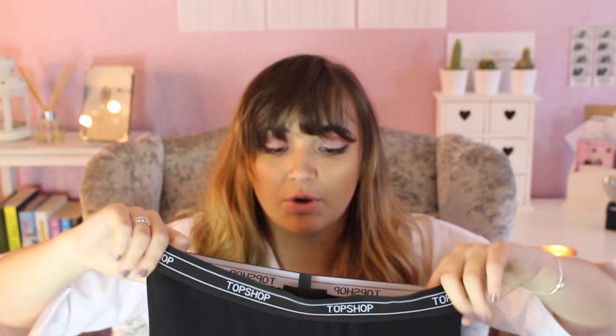Moving on to the Topshop bits - I've got these leggings. They're Topshop's own leggings and they're really nice material - quite thick, so they're not see-through. These were £12.99 and I got them in a size 8. I love the waistband because it reminds me of Calvin Klein, but it's not Calvin Klein. I think Topshop is established enough now to have their own branded band. I wish I'd picked up more pairs to be honest - they came in other colors as well.